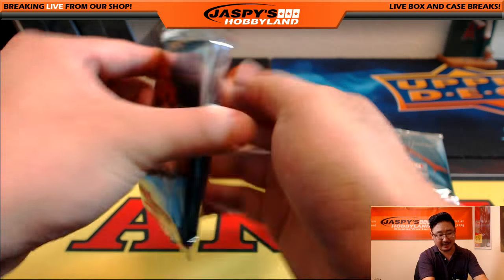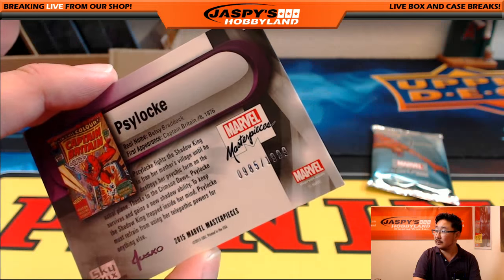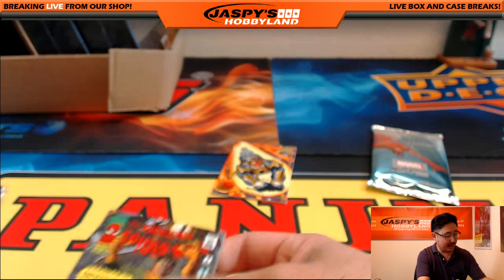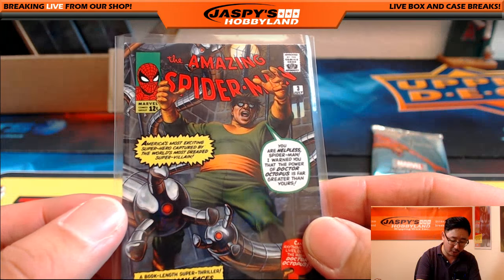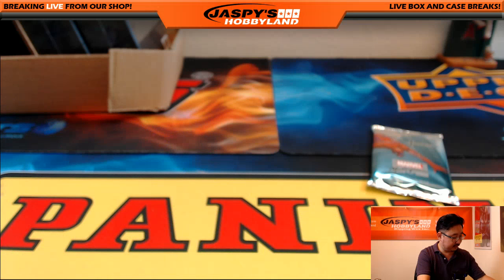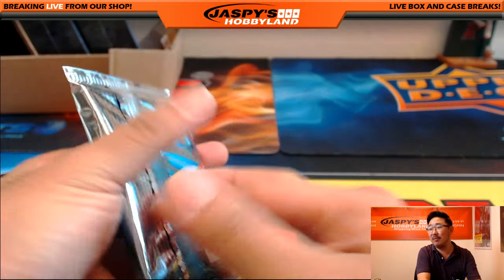Jordan F., pack 10. Good luck. Psylocke, 985 out of 1999. We've got Doc Ock, 17 out of 999. He says, 'You are helpless, Spider-Man. I warned you that the power of Dr. Octopus is far greater than yours.' Bold statements. Nova. The card is cool because you see a little Spider-Man on the roller coaster and he's got the little lines coming out of his head because it's like his Spidey senses are going off — that's how you know.